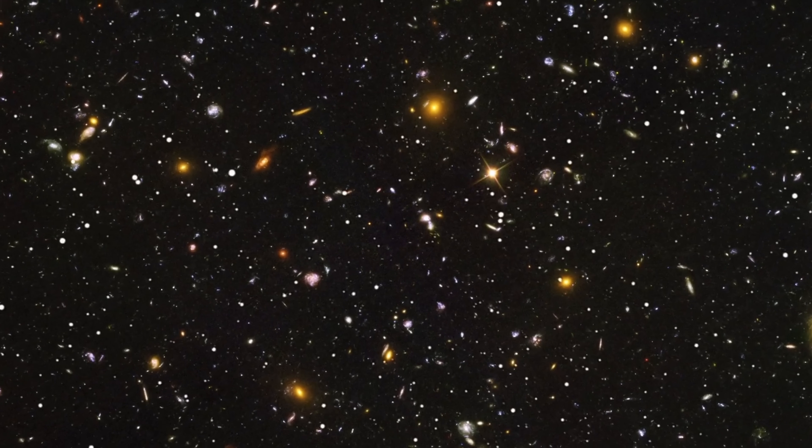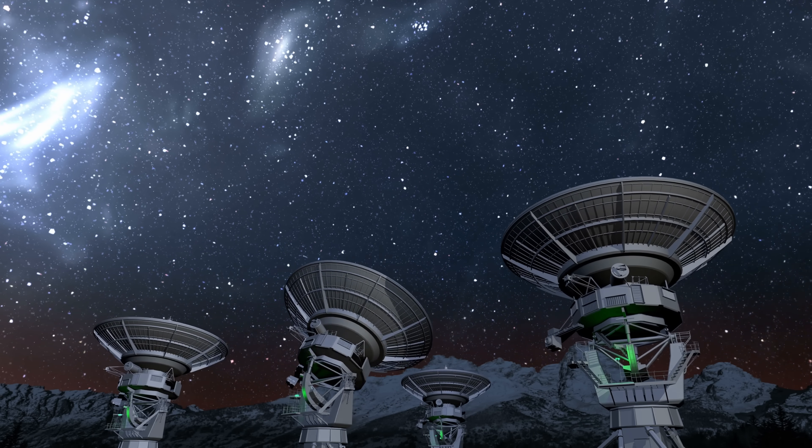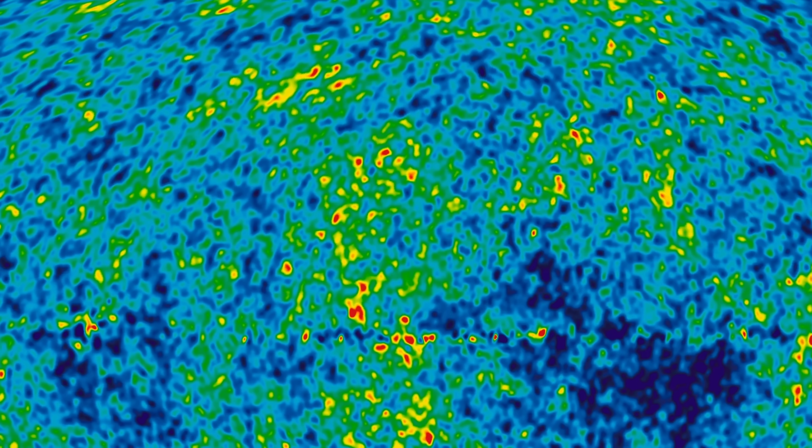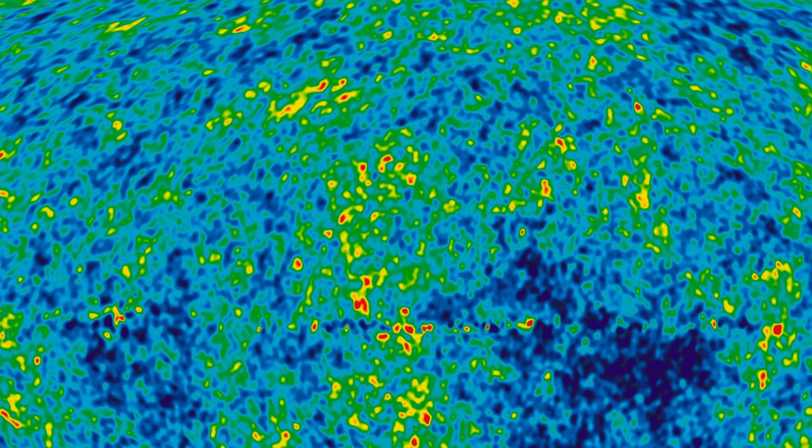When it comes to understanding the universe and how it evolved over the past 13.8 billion years, one of the major ways researchers have been doing this is by observing various types of background radiation. For example, by using a relatively sensitive radio telescope, it becomes possible to detect an extremely faint glow we refer to as CMB, or Cosmic Microwave Background. There are obviously a lot of other types of light and other backgrounds that allow us to study other things as well.